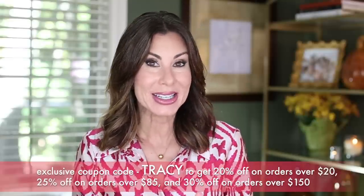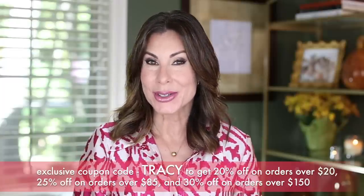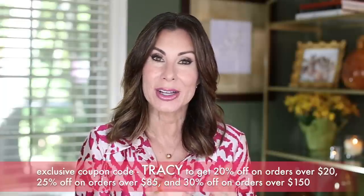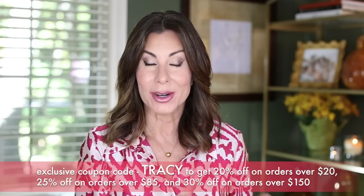There you go — some options for fall. Let me know what your favorite look was. Don't forget to check out the Dream Pairs website, linked in the description box below. Use my exclusive coupon code TRACY to get 20% off on orders over $20, 25% off on orders over $85, and 30% off on orders over $150. This coupon code can be used on whatever footwear you choose, as long as your purchase amount meets the requirements.